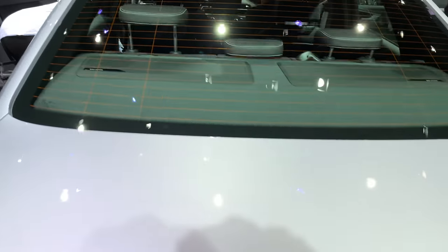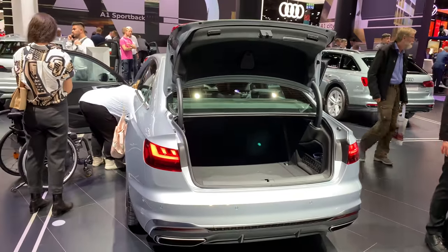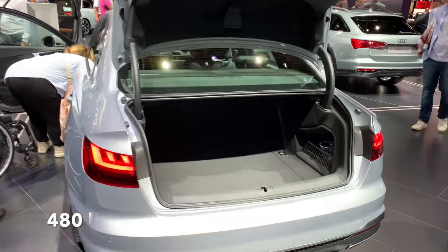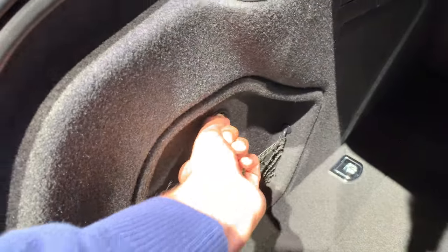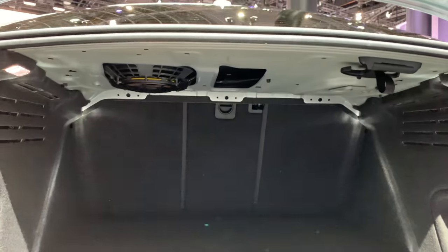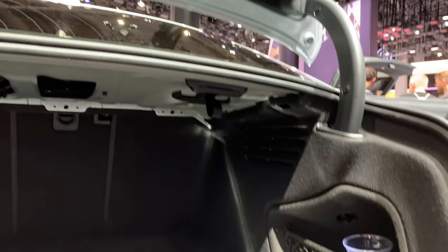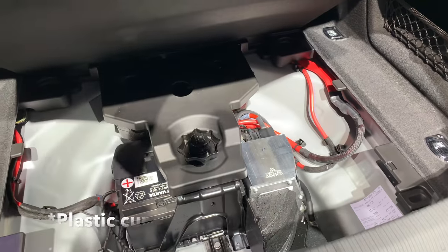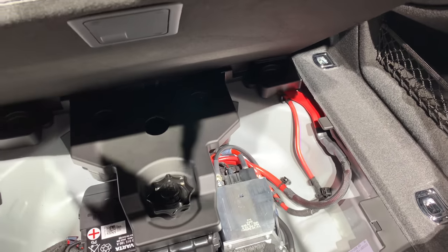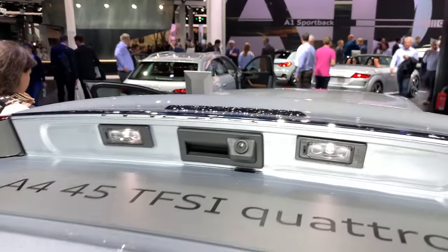I believe the trunk space is probably the same. We have Bang & Olufsen speakers. There's a storage area here, cables, you can fold down the seats three ways, a speaker on the back, a little net here for groceries, room for a spare wheel, and what appears to be a battery. LED lights and a parking camera.